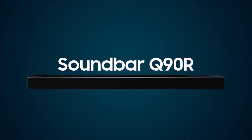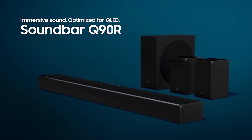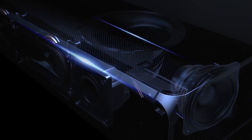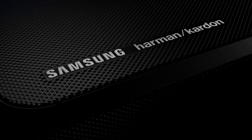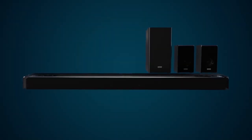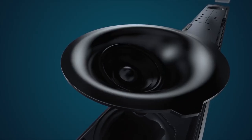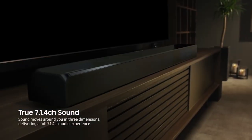Starting our list with the Samsung HWQ90R soundbar. It will provide you a total home entertainment experience, and the relentless innovative drive combined with the Harman Kardon ensures the best audio experience. Pros: impressive sound quality, Dolby Atmos and DTS-X, easy to install and set up. Cons: limited HDMI inputs.